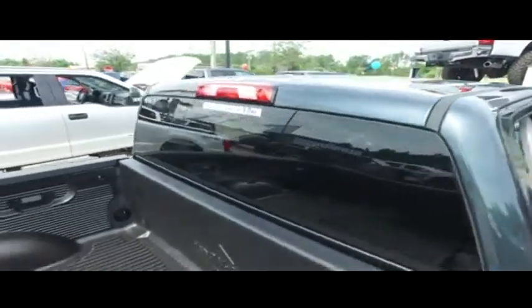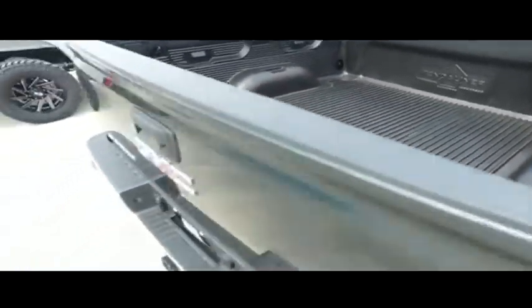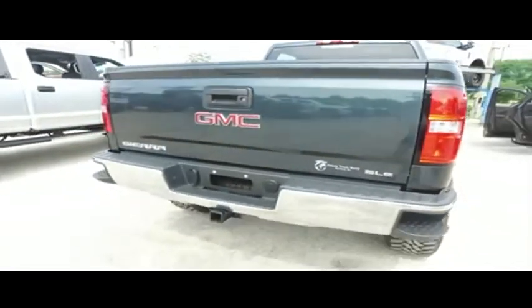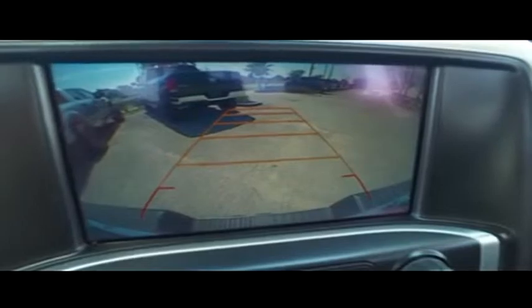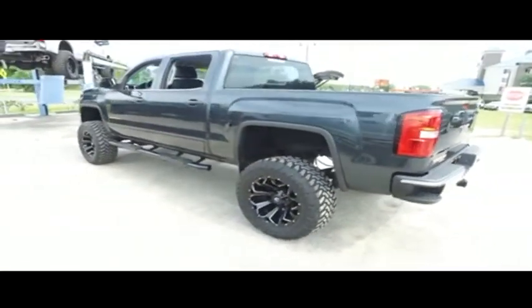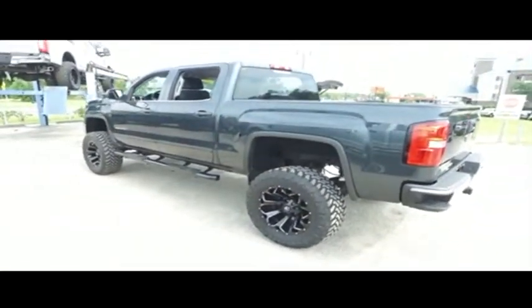Get on down here and take the Gibson Truck World price guarantee challenge. If you can find a better truck for less, we will give you $1,000. Do not wait. Do not hesitate. Do not procrastinate. This beautiful monster will not last long — call us now.